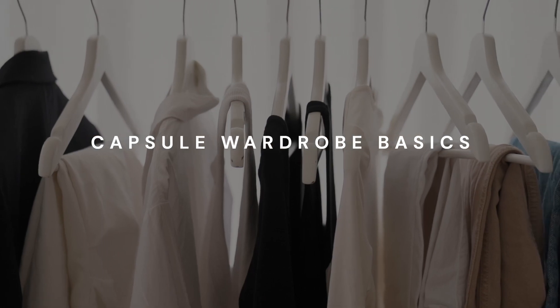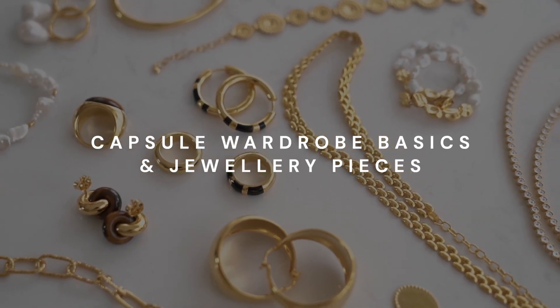Hey guys, welcome back to my YouTube channel. Today I'm going to be sharing with you guys my capsule wardrobe basics and jewelry pieces that I often wear on rotation. These pieces are worn very regularly as they are so versatile.